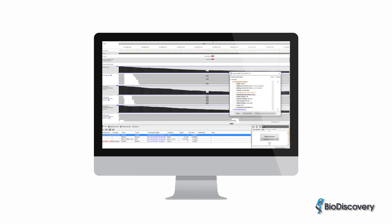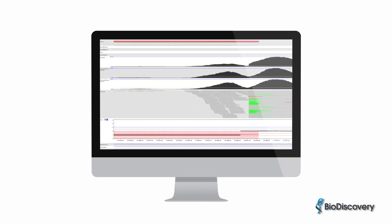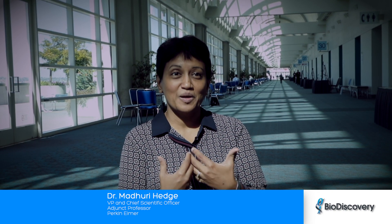We've moved from Nexus Copy Number to Nexus Clinical. It adds more features and we really like all of the annotation tools that go in addition to the analysis tools. How BioDiscovery has set up the software is exactly how I would have done it if I was writing my own program.